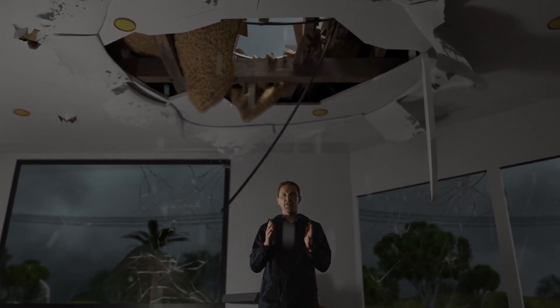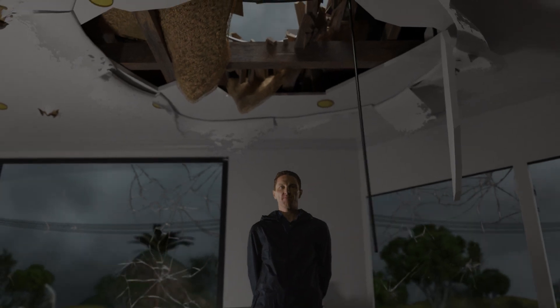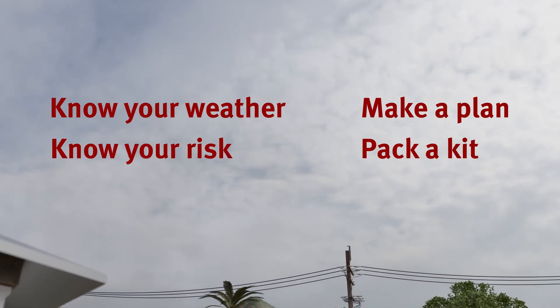If this occurs, leave the damaged room, shelter under a table, and wait for the storm to pass. Know your weather. Know your risk. Make a plan. Pack a kit. Stay informed.